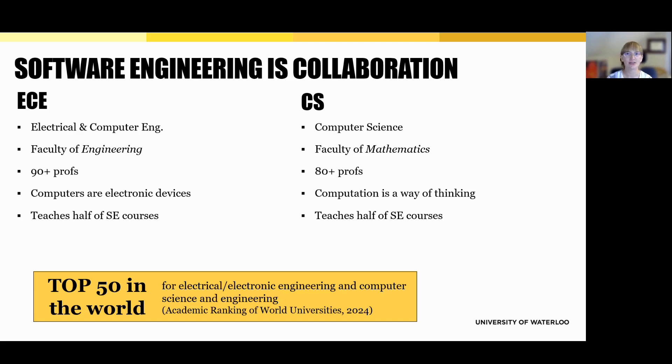What really sets Waterloo's software engineering program apart is that it's a true collaboration between two powerhouse faculties: engineering and mathematics. On the engineering side, you'll take courses through our Electrical and Computer Engineering department, or ECE — Canada's largest ECE department with over 90 professors. This side of the program brings deep technical expertise and the understanding that computers are fundamentally electronic devices. ECE teaches about half of the software engineering curriculum.